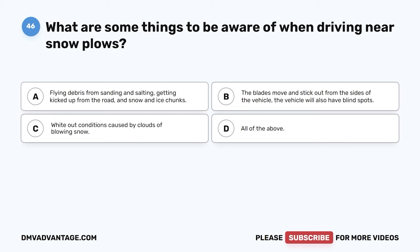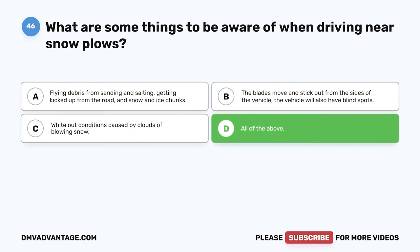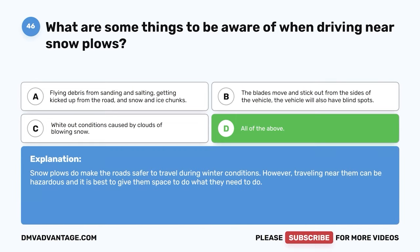Question forty-six. What are some things to be aware of when driving near snowplows? A. Flying debris from sanding and salting, getting kicked up from the road, and snow and ice chunks. B. The blades move and stick out from the sides of the vehicle, and the vehicle will also have blind spots. C. Whiteout conditions caused by clouds of blowing snow. D. All of the above. The correct answer is D, all of the above. Snowplows do make the road safer during winter conditions. However, traveling near them can be hazardous, and it is best to give them space.